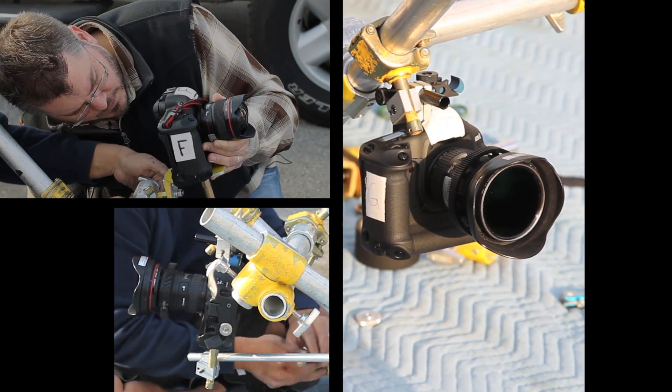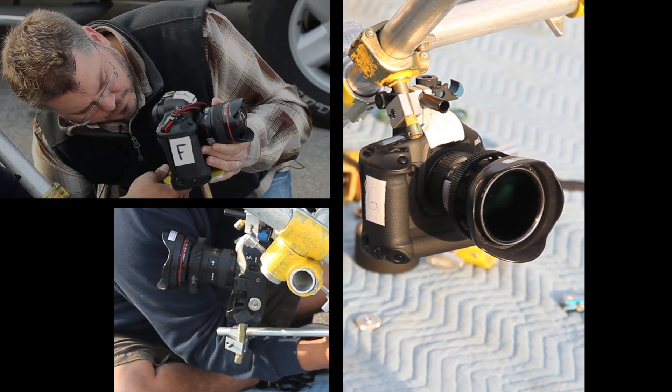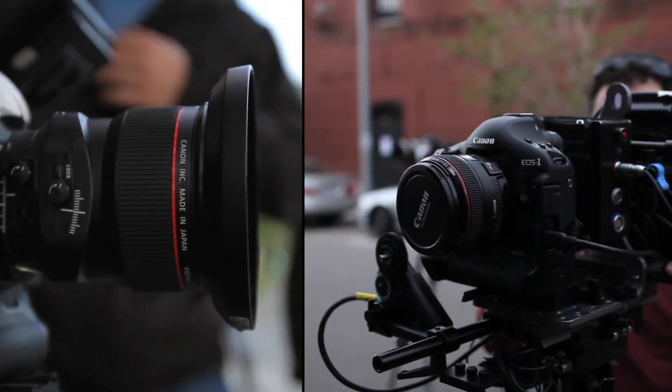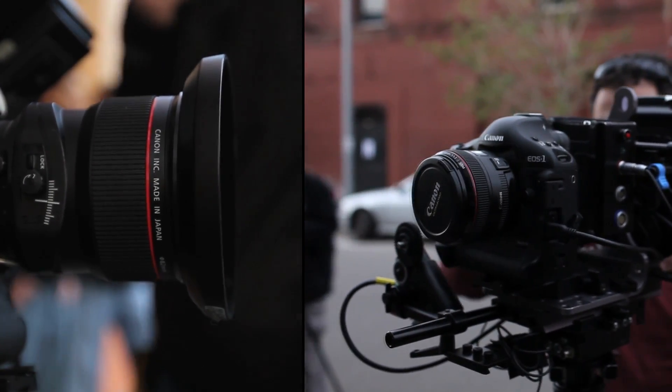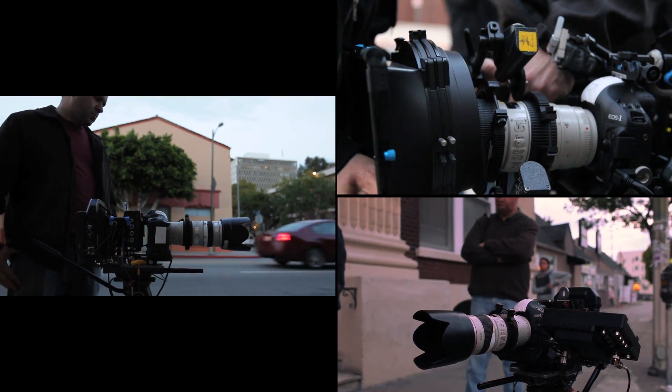He used everything from the ultra-wide 14mm and 16-35mm lenses to the 50mm and the tilt-shift lenses. He also used the 70-200mm zoom.